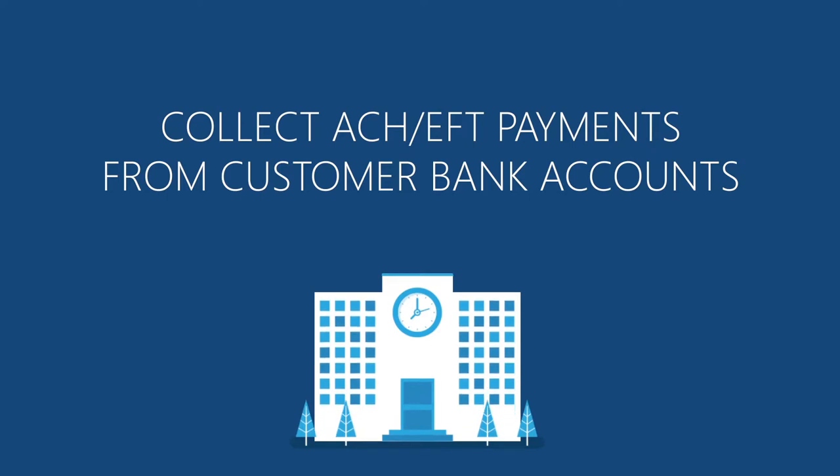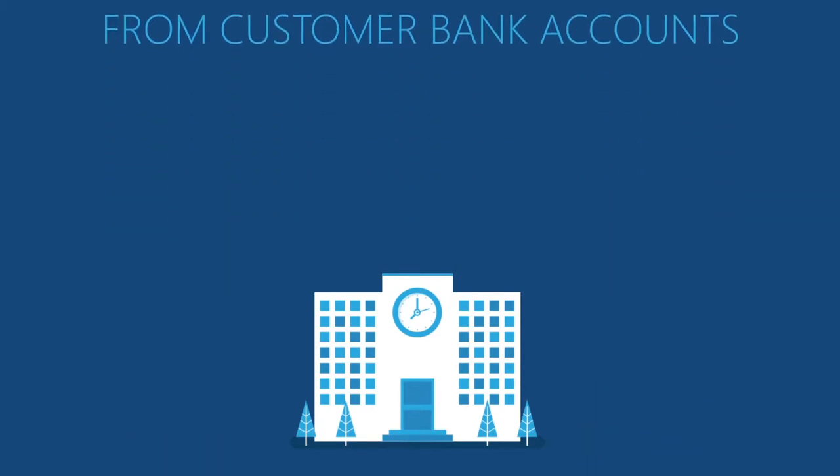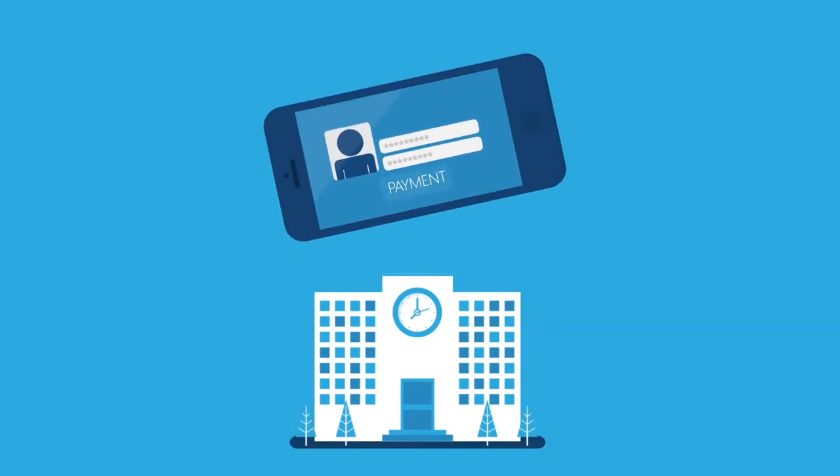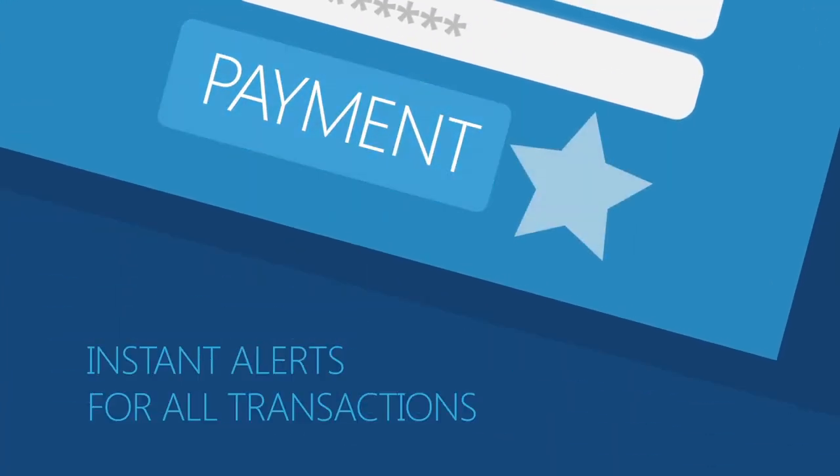Collect ACH EFT payments from customer bank accounts with lower rates and higher collections. Your customers can create their own accounts and authorize payments. Instant alerts for all transactions and so much more.